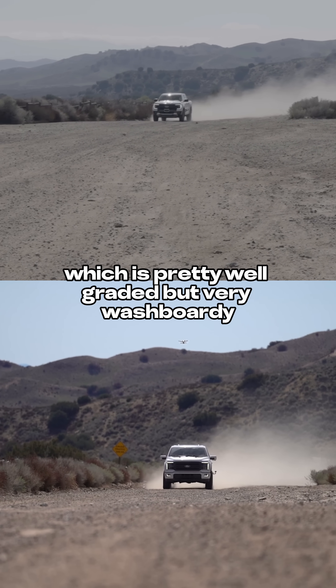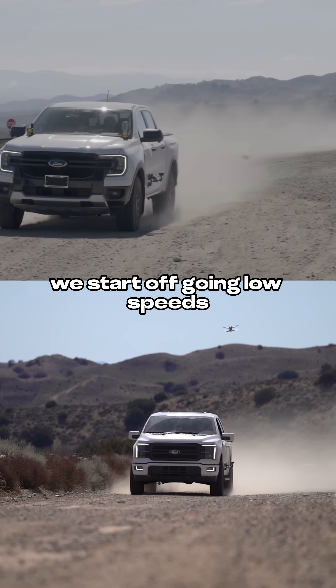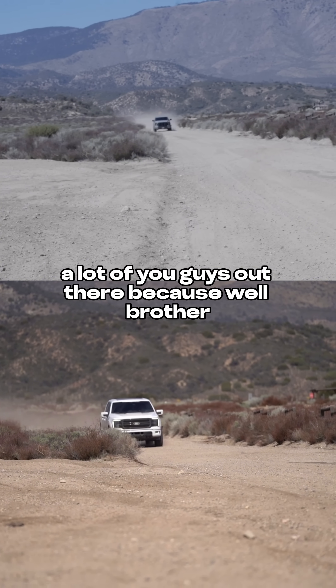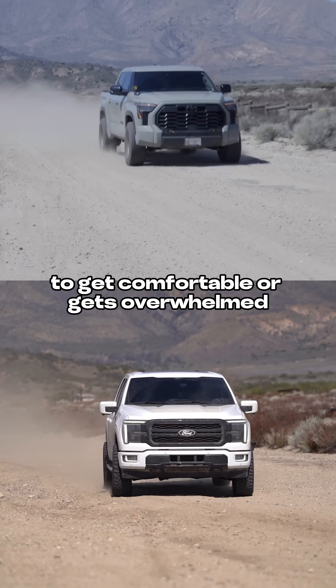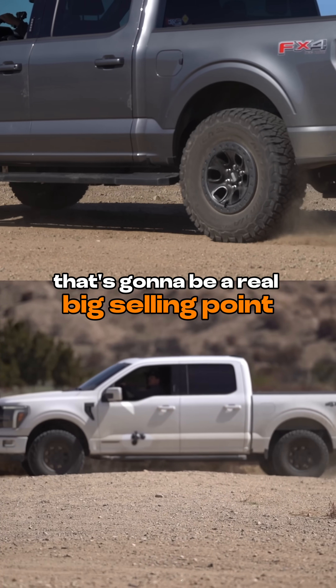After that we take it down the fire road, which is pretty well graded but very washboard-y. We start off going low speeds and steadily go faster until the suspension is either happy or unhappy. This is a really big tell for a lot of you guys out there, because if a suspension setup requires you to go faster than you want to drive to get comfortable, or gets overwhelmed at the speeds you want to go, that's going to be a real big selling point.